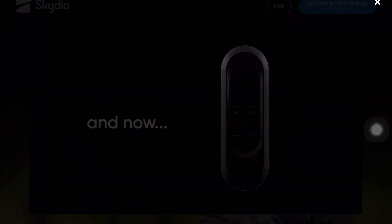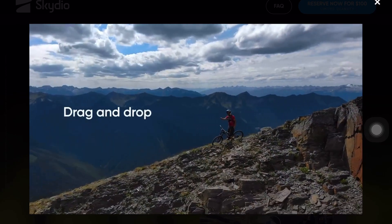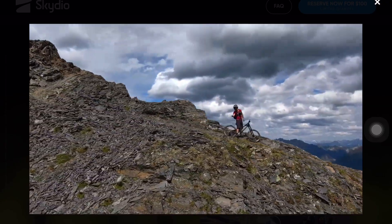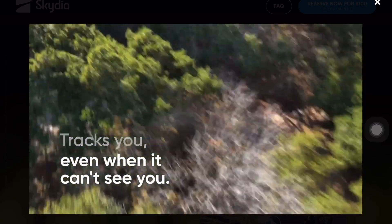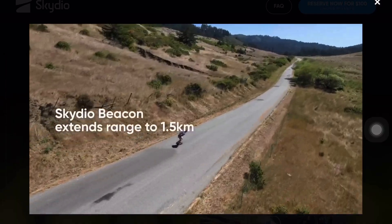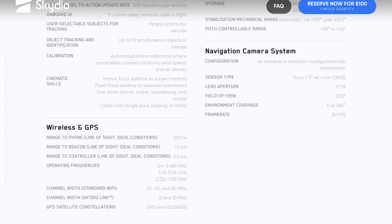If you're holding the beacon or have it on your backpack, you get a range of 1.5 kilometers — typically the range for mini quads, though with a crossfire you can go much farther. With the controller you get 3.5 kilometers. DJI boasts 8 kilometers, but sometimes you don't need that for extreme sports. Watch the navigation camera system: it has six cameras in a trinocular configuration, top and bottom, with 4K Sony 1/3-inch CMOS sensors.